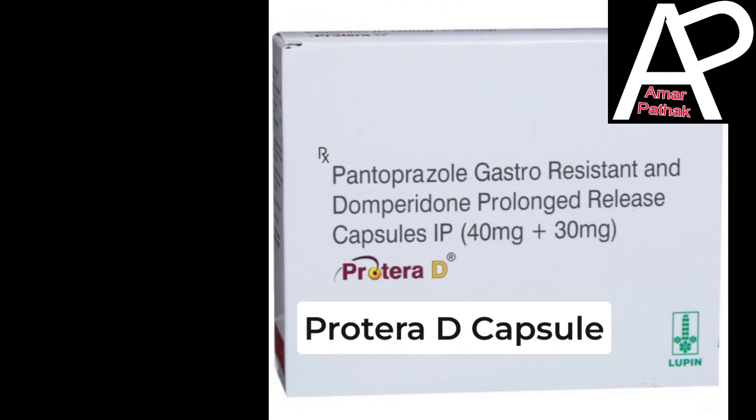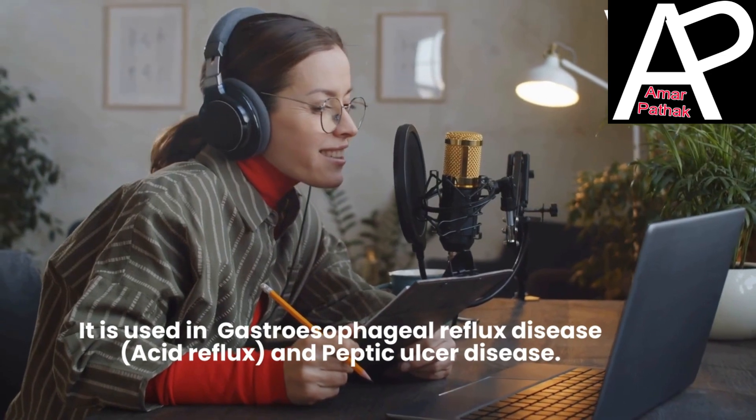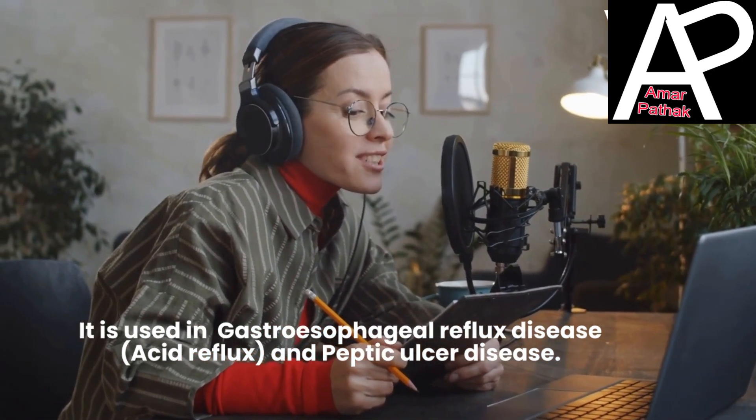Protea Decapsule is used in gastroesophageal reflux disease, acid reflux, and peptic ulcer disease.